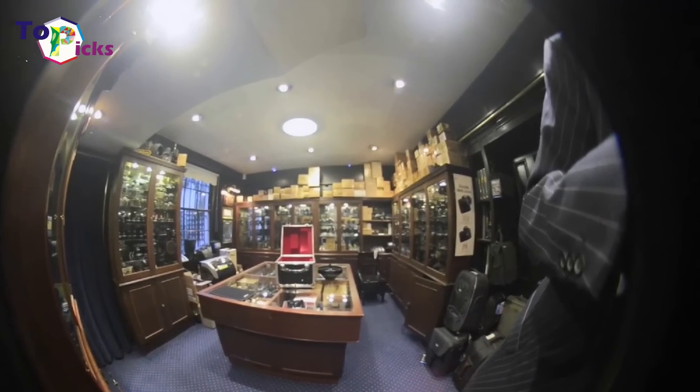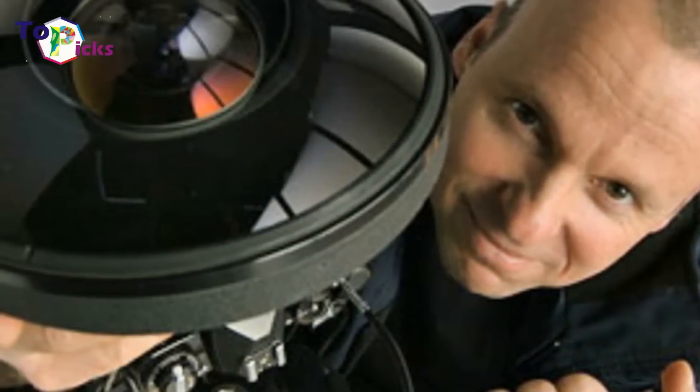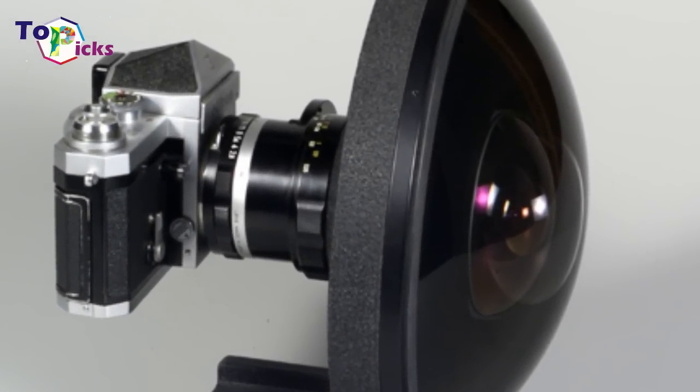A series of filters are actually built into the lens, since you obviously can't fit any on the front. Nikon later released an updated version in the 1980s, but good luck finding one anywhere. One Nikkor 6mm recently sold at auction for £100,000.